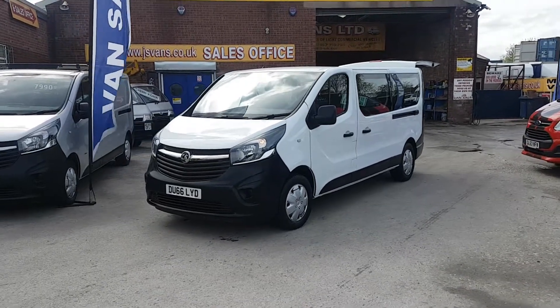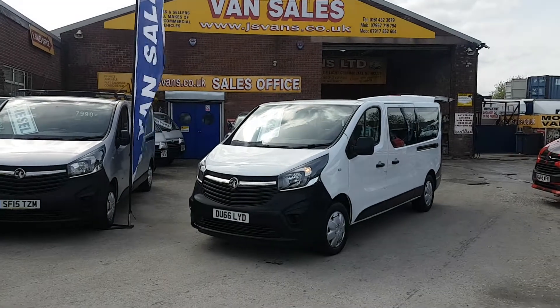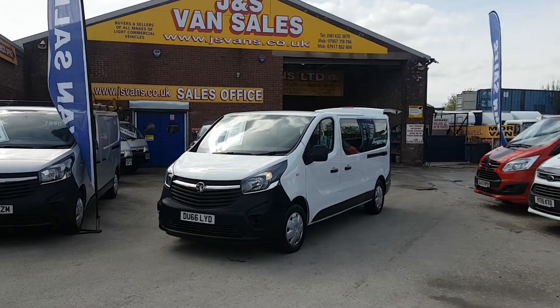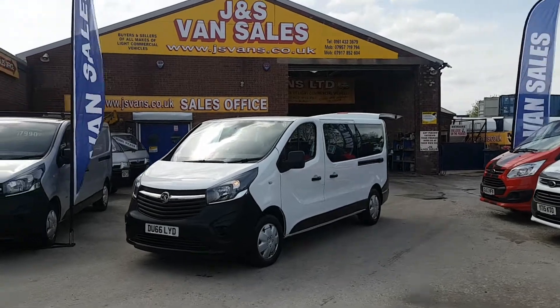Welcome to JNS Commercial Van Sales Limited. This one is the Vauxhall Vivaro — the long wheelbase nine-seater passenger minibus. It's the new facelift model on the market for the year.